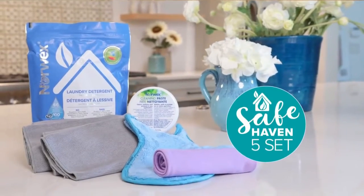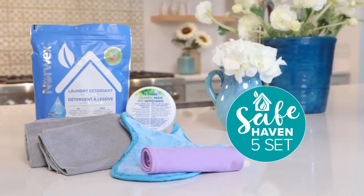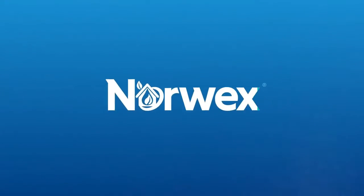The Norwex Safe Haven 5 — no harmful chemicals, just amazing results. Great for you, your family, and the planet. Now what do you want to Norwex next?